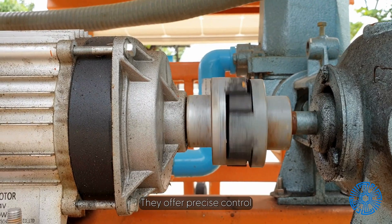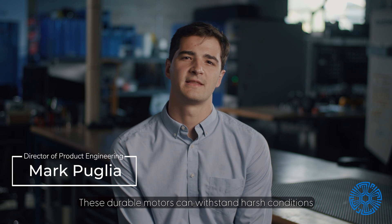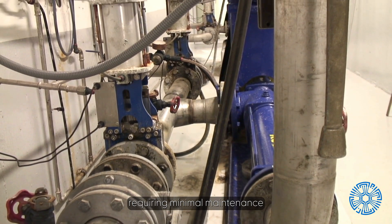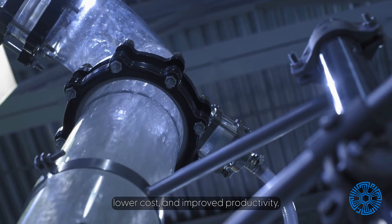They offer precise control over flow rates and pressure, ensuring high efficiency across various operating points. These durable motors can withstand harsh conditions and be fully submersible, requiring minimal maintenance and leading to less downtime, lower costs, and improved productivity.